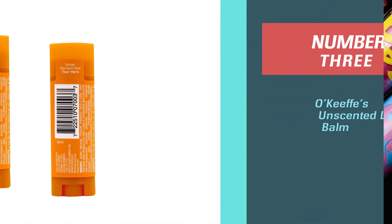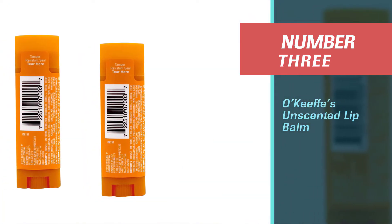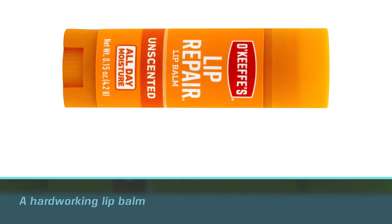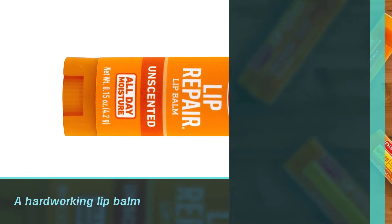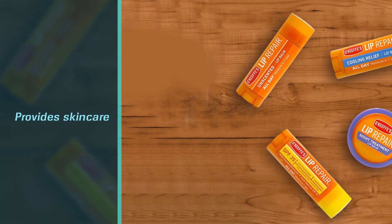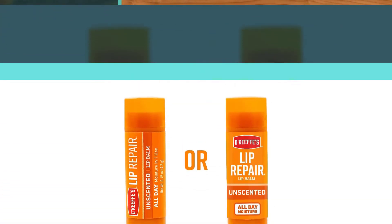Number three: Ocafus Unscented Lip Balm. The Ocafus Unscented Lip Repair Lip Balm is a hard-working lip balm that provides skin care and instant relief to extremely cracked and dry lips. The lips absorb the balm quickly, and soothed and soft lips are returned to you almost instantly.